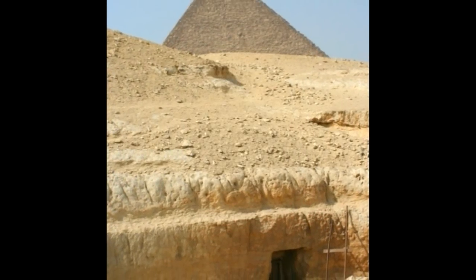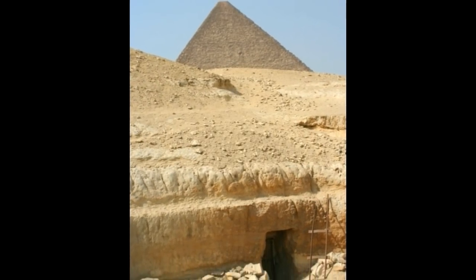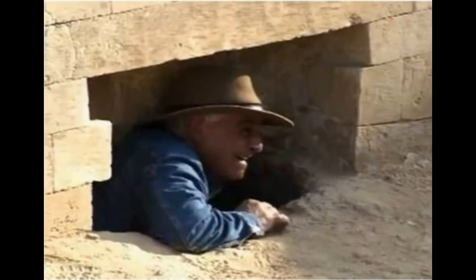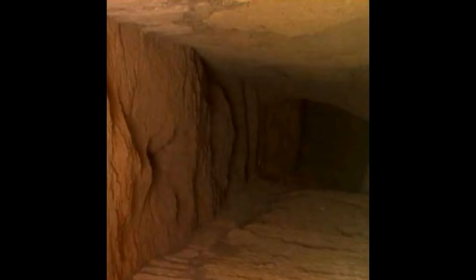Countless tunnels and shafts have been discovered in the last several years around the Great Pyramid of Giza and even inside the Sphinx itself, leading hundreds of feet underground, yet little of this information has ever been shared or even fully explored after their discoveries. Photographs clearly show passageways continuing into the darkness, but they are either sealed off or it's not revealed where they lead. But what could be so important that would be worth covering up and suppressing from society?